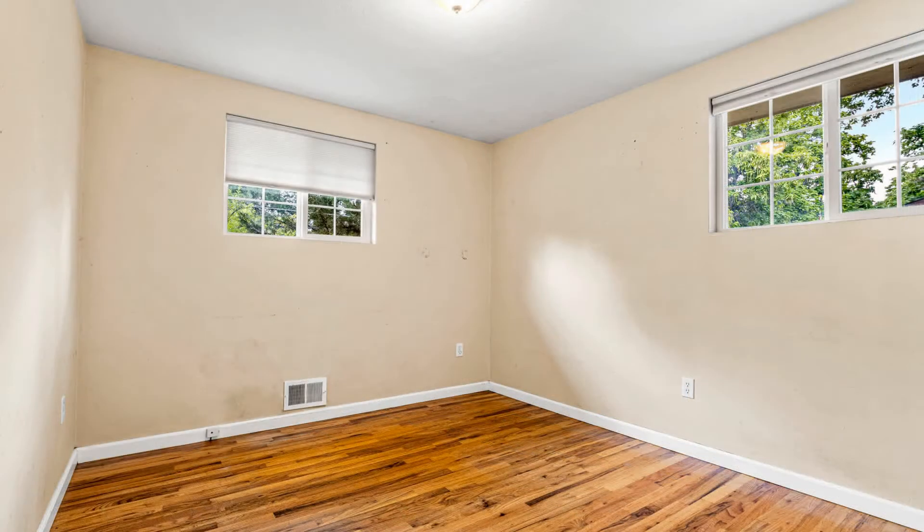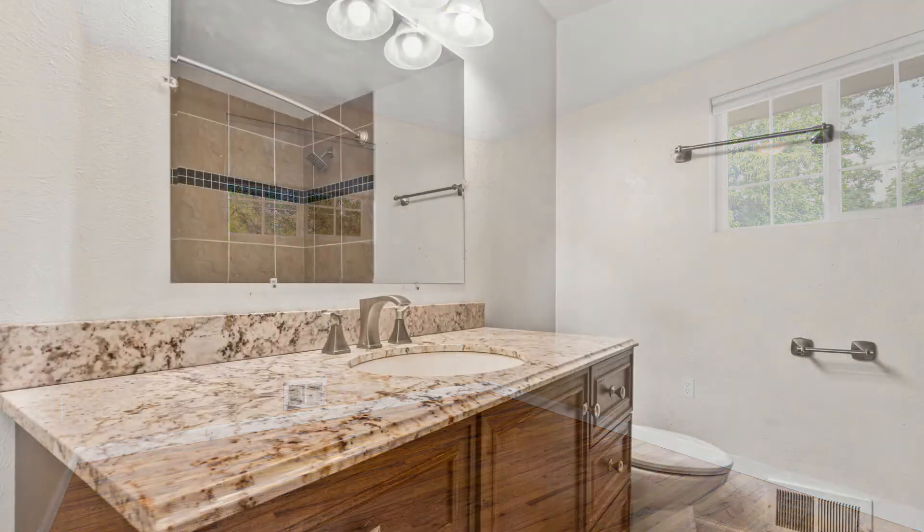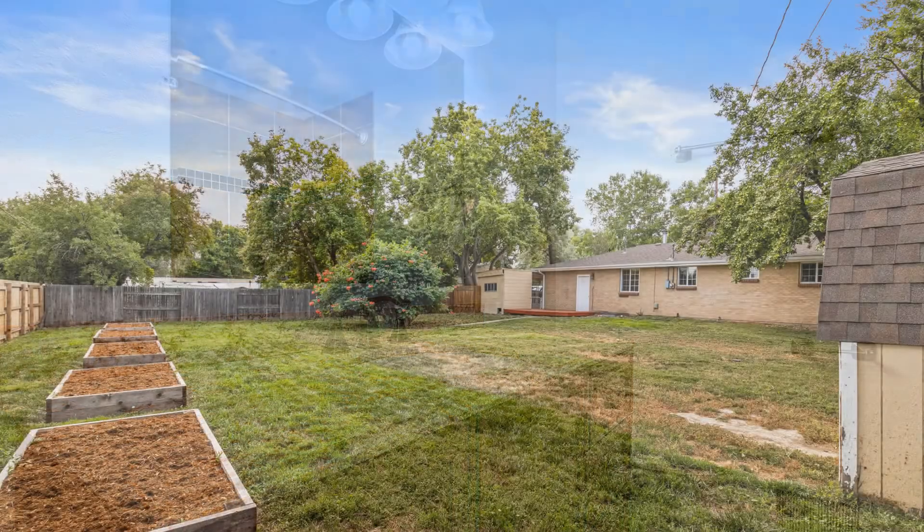This beauty is 2.5 miles east of North Table Mountain and a few miles west of Van Bibber Open Space. It also has easy access to Interstate 70 and Highway 58.